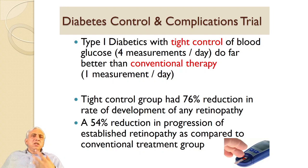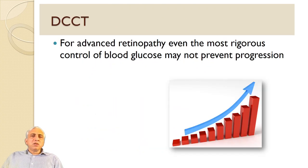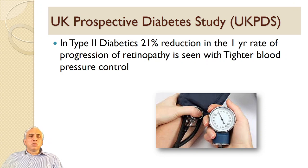The DCCT trial was a breakthrough trial in which type 1 diabetics with tight control of blood glucose — four measurements per day — did far better than conventional therapy of one measurement per day. Tight control resulted in a 70% reduction in the rate of development of any retinopathy, a two-thirds reduction in development, and a 54% reduction in progression. For advanced retinopathy, even the most rigorous control of blood glucose may not prevent progression, and this needs to be conveyed to patients.